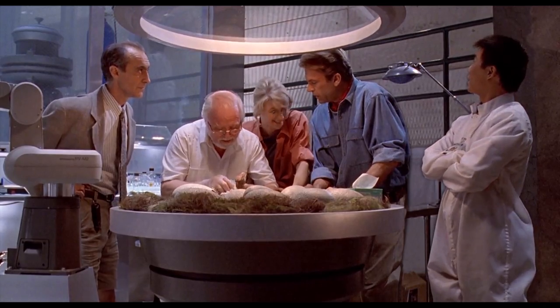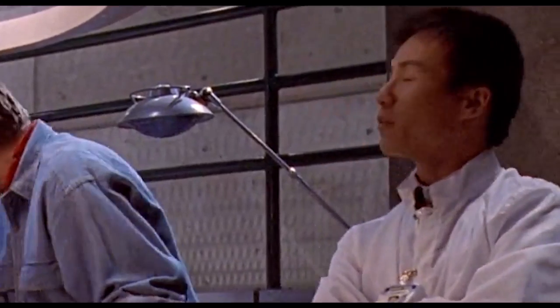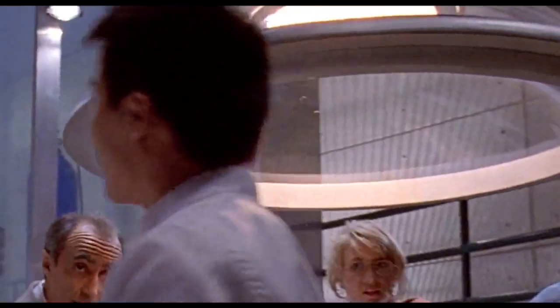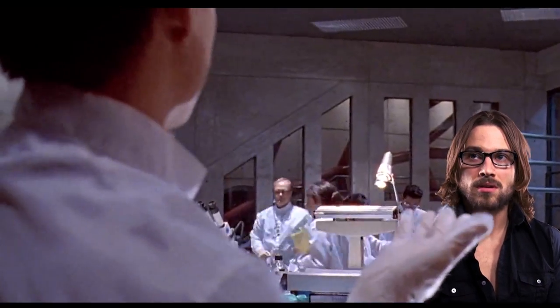Well, how do you know all the dinosaurs in the park are female? We control their chromosomes. It's really not that difficult. All vertebrate embryos are inherently female anyway — they just require an extra hormone given at the right developmental stage to make them male. We simply deny them that. Deny them that? John, that kind of control you're attempting is... it's not possible.